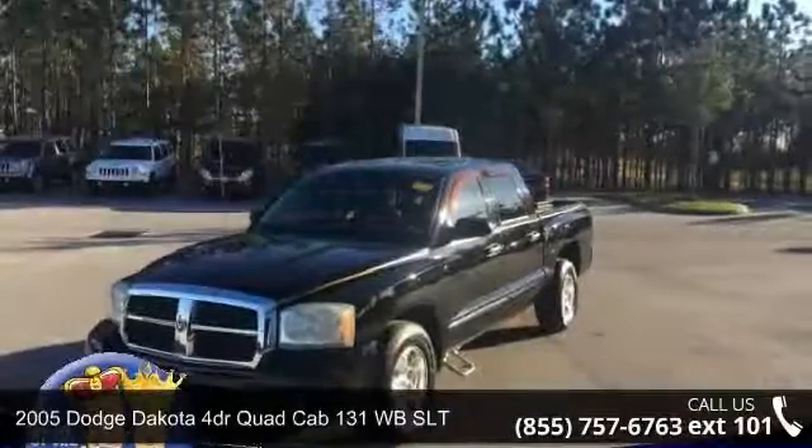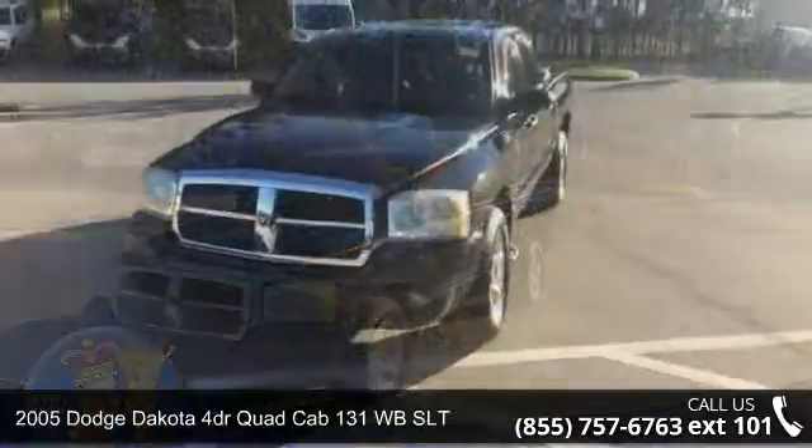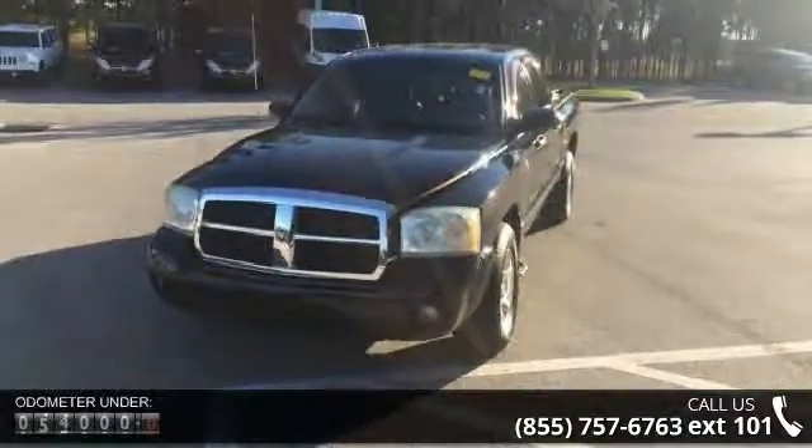Imagine yourself in this 2005 Dodge Dakota. If you are looking for an automobile with great features, look no further.